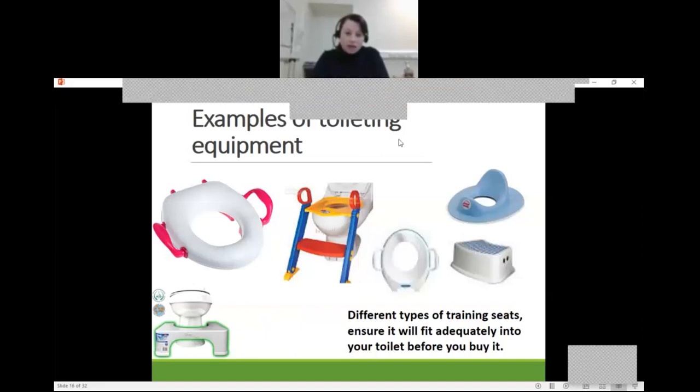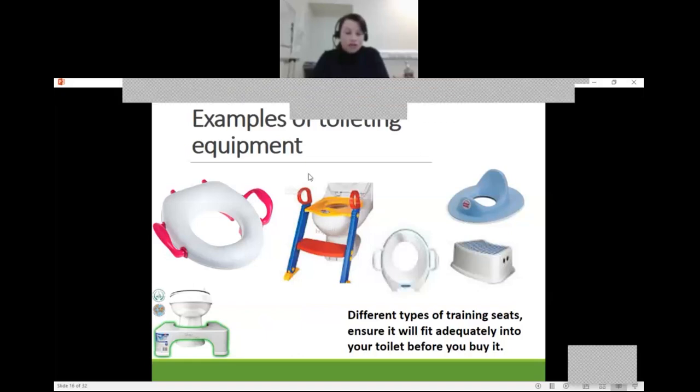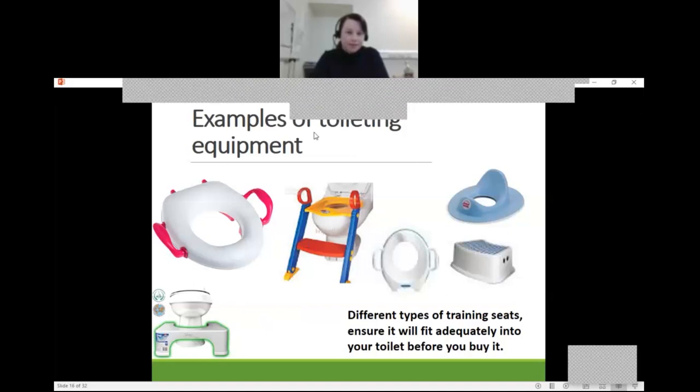We're coming to the end of the first part of our toilet training presentation. You'll receive a second link to access the continuation. This is just a short video on where we're at at the moment, so you can now move on to the second link. Thank you.